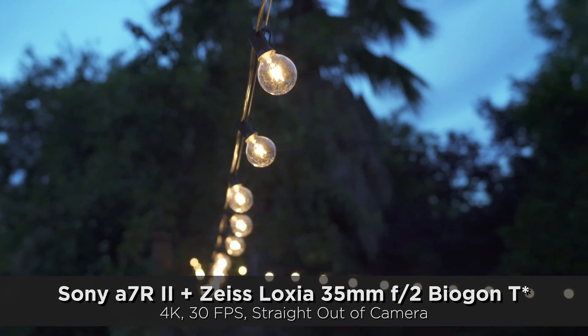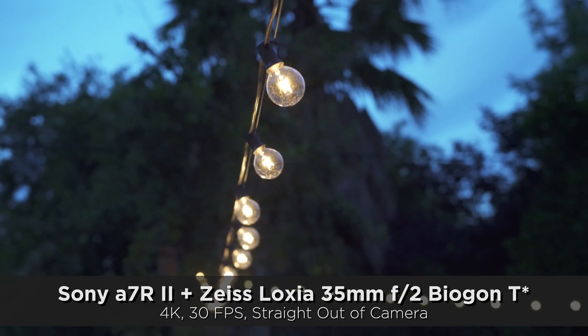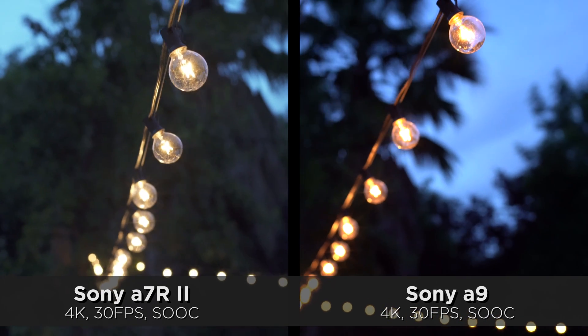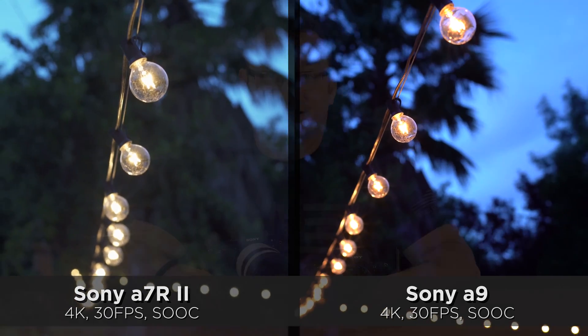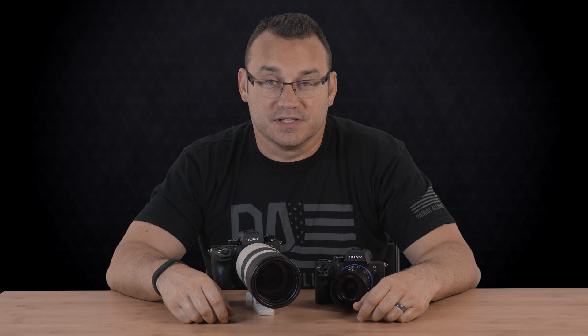I still have a lot more testing to go between these two cameras. I want to see what it's like in real situations, which is why I won't be filming my full comparison video and full review of the A9 until I've had a chance to do a job with it. I'll be in Seattle next week doing a job involving photography and 4K video shooting, so I'll definitely be able to provide a lot better insight. But I wanted to report back that ISO is improved substantially in the A9 over the other cameras.